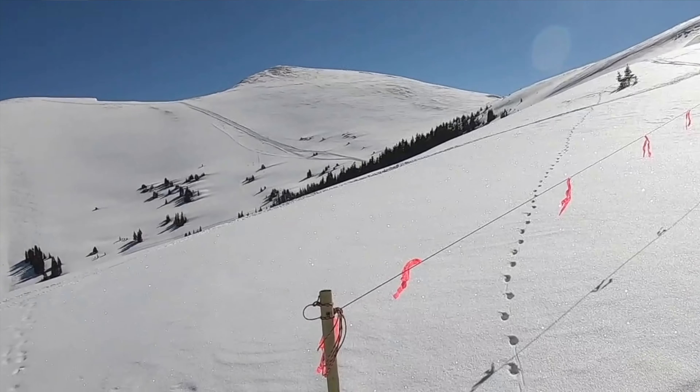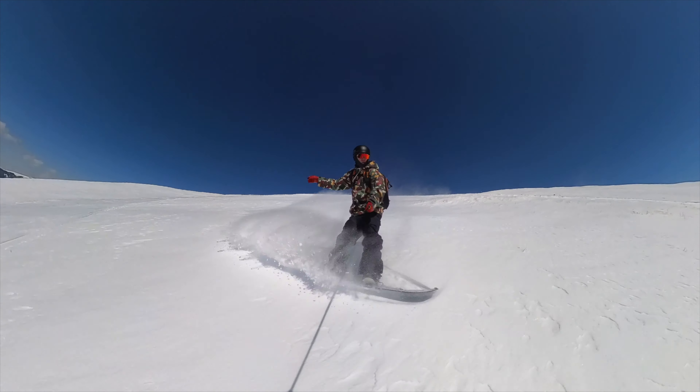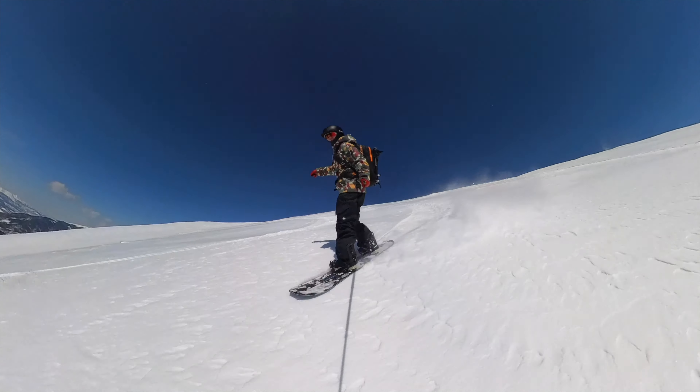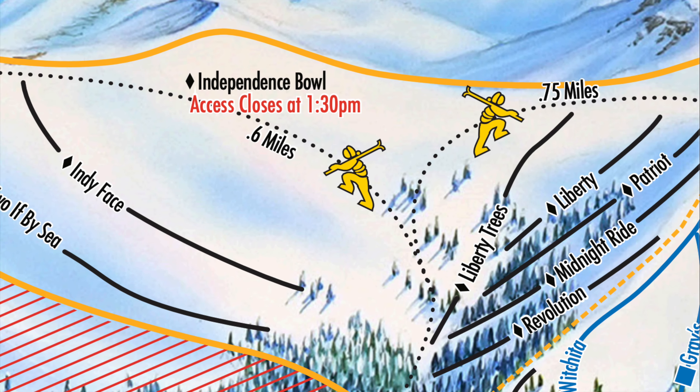Run number four sits on the peak that you see from everywhere at Keystone — Independence Peak. It's the big white face mountain. If you're riding the front side, you're looking at this peak thinking, man, that'd be so sick to ride. Well, you can, if you take Twoeth by Sea. It's one of the weirdest names I've ever heard for a run, but Twoeth by Sea is an incredible run on Independence Peak. There are only two runs on it — Independence Face and Twoeth by Sea. Technically the whole face is that.